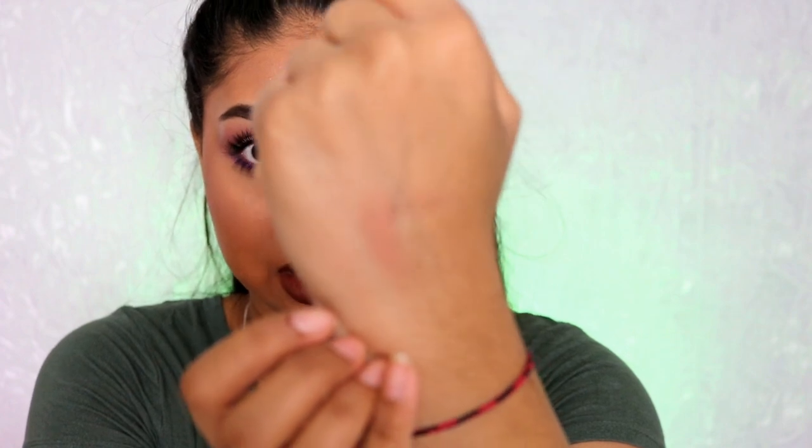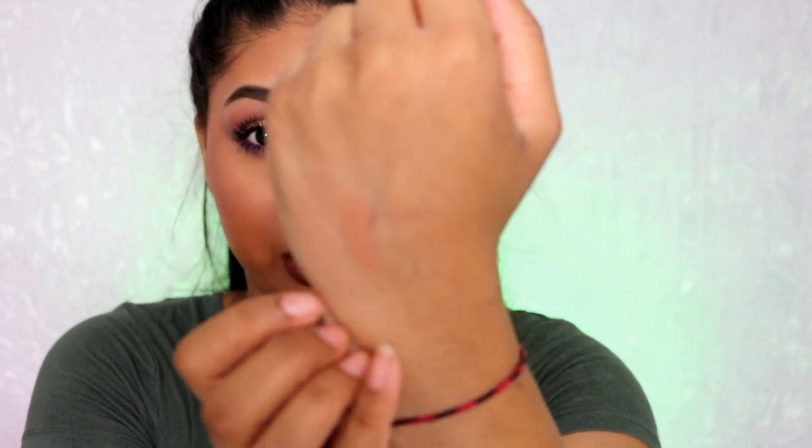Here's a quick swatch next to the highlighter. I feel like it's that right amount of darkness on my skin. There was a really darker one which is great for deep skin tones.